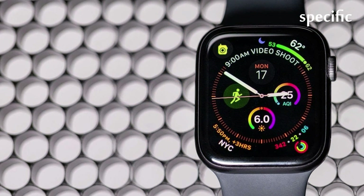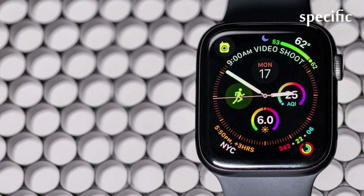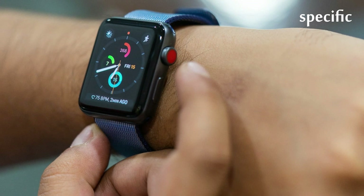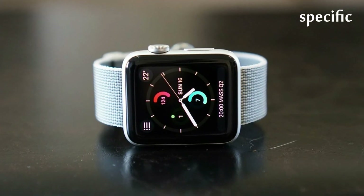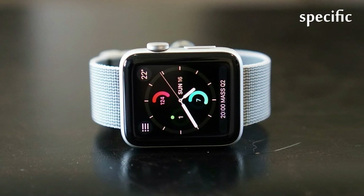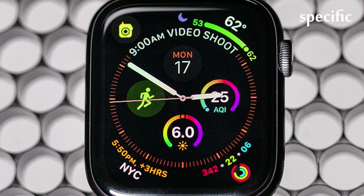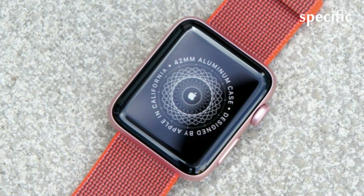Apple today seeded the first beta of an upcoming WatchOS 5.1 update to developers, just one day after releasing the new WatchOS 5 operating system. Once the proper configuration profile has been installed from the Apple Developer Center, the new WatchOS beta can be downloaded through the dedicated Apple Watch app on the iPhone by going to General > Software Update.